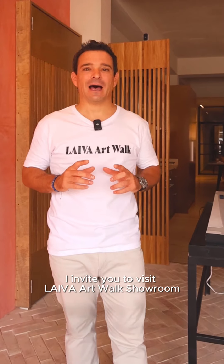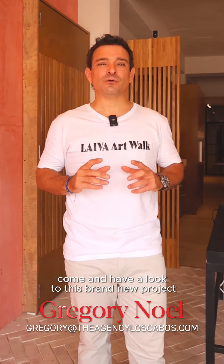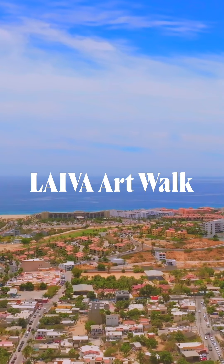I invite you to visit the LIVA Artworld showroom. Every Thursday night, come and have a look at this brand new project — drinks are on us. See you soon in San Jose downtown.